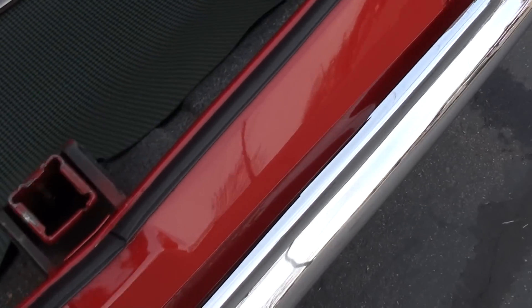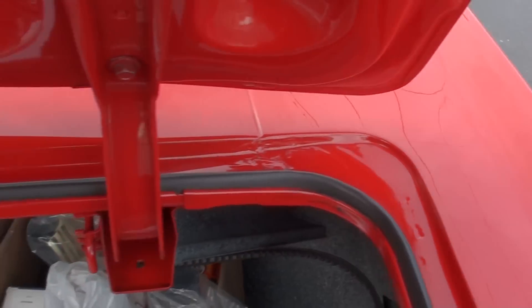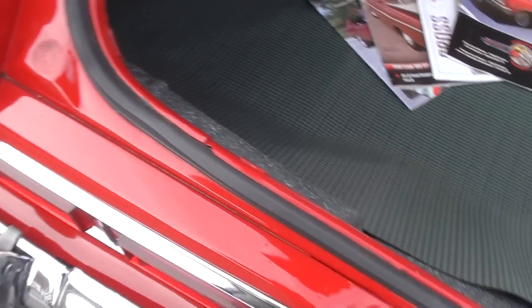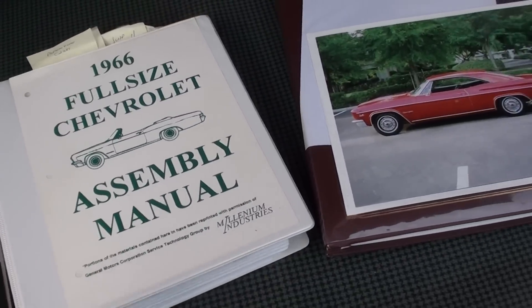Just everywhere you look, this car is just stunning. When you look up here, even the little trunk light still works. He's got copies of all the magazines the car has been in, plus the original assembly manual.